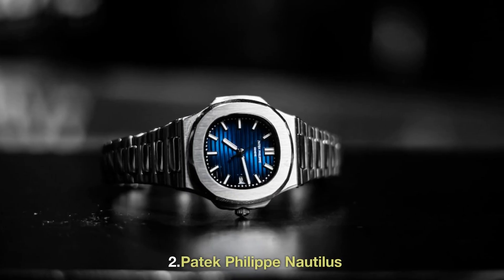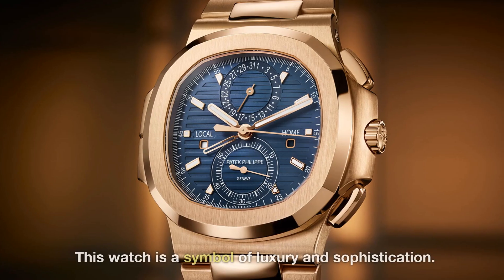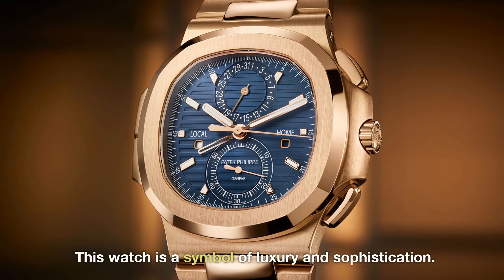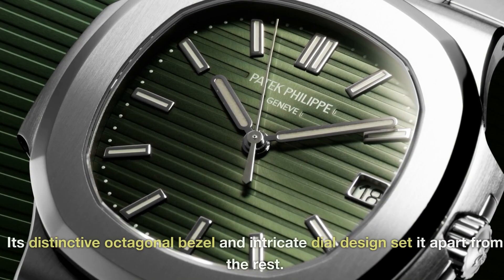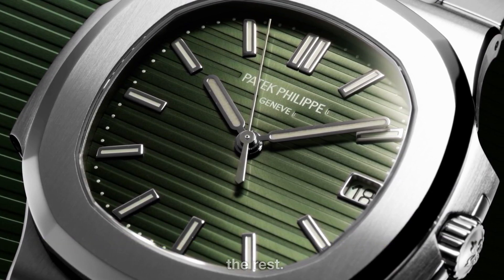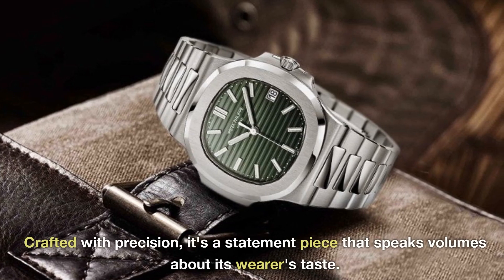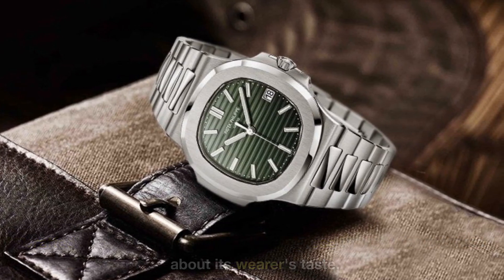2. Patek Philippe Nautilus. Next up, we have the Patek Philippe Nautilus. This watch is a symbol of luxury and sophistication. Its distinctive octagonal bezel and intricate dial design set it apart from the rest. Crafted with precision, it's a statement piece that speaks volumes about its wearer's taste.